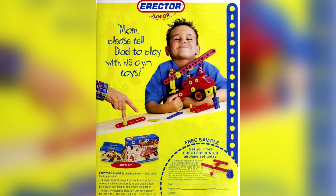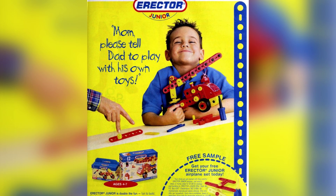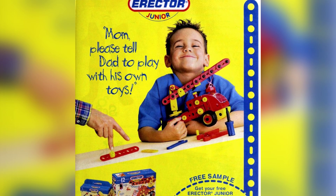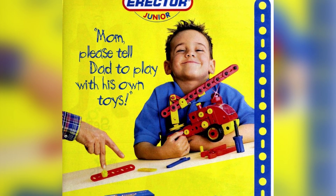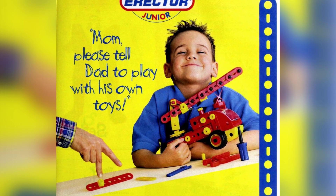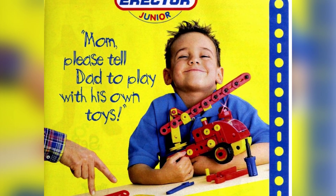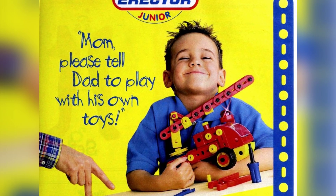Mom, please tell Dad to play with his own toys. The vintage erector sets were designed to make tons of things from fire trucks to ferris wheels, and the easy-to-use tools and bright plastic parts teach coordination and inspire imagination. In fact, Erector Jr. was specifically designed for kids 4 to 7. The only trouble is, it's so much fun we couldn't make it dad-proof.